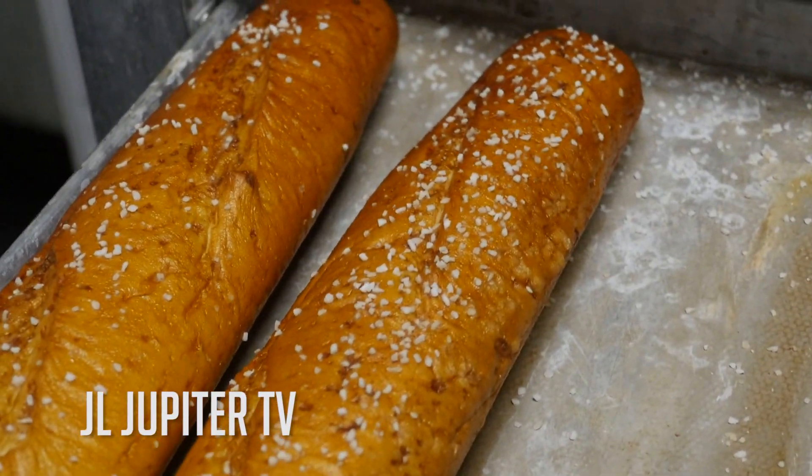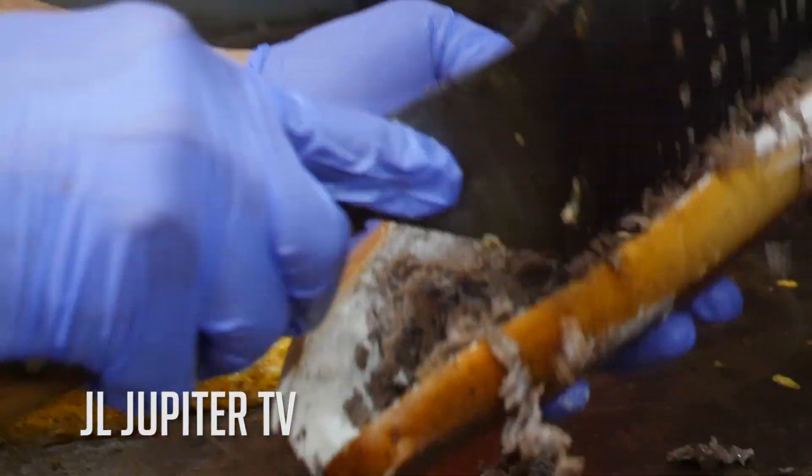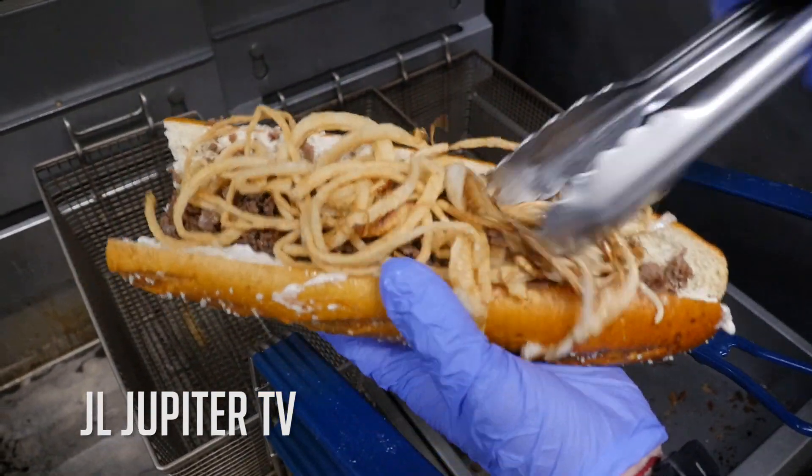The beer dip is a sandwich that comes on the pretzel roll. It's steak with a cream cheese beer-infused spread spread onto the roll with caramelized onions on top.